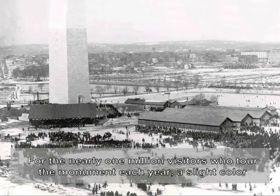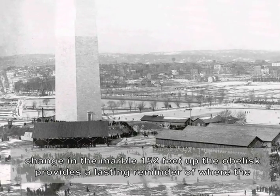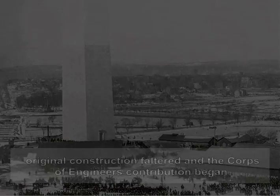For the nearly one million visitors who toured the monument each year, a slight color change in the marble, 152 feet up the obelisk, provides a lasting reminder of where the original construction faltered and the Corps of Engineers' contribution began.